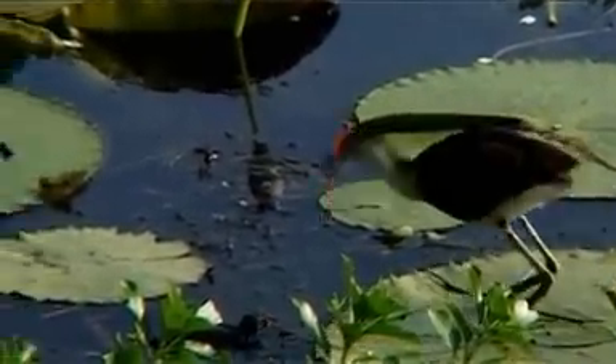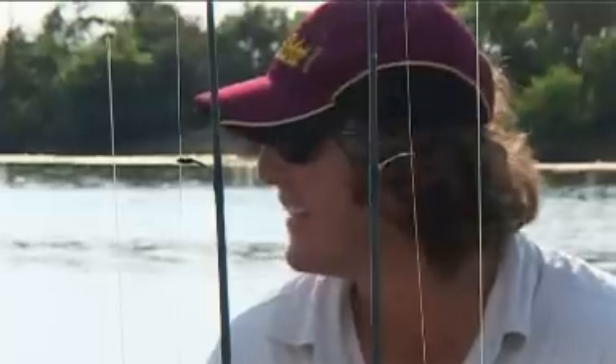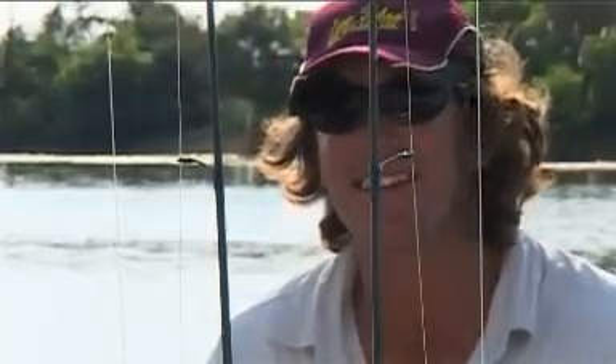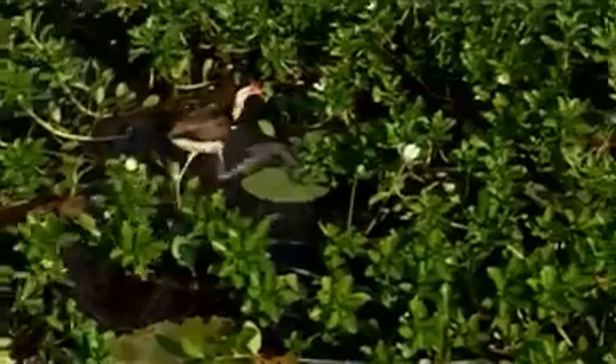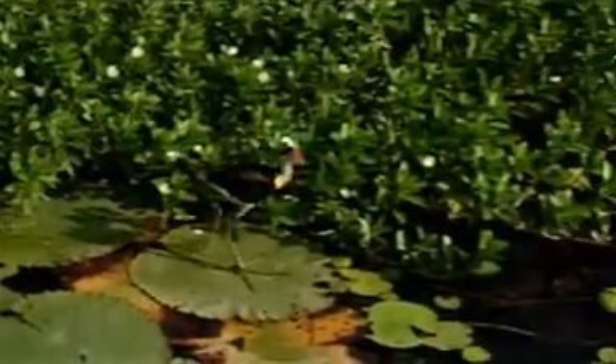This is the male. The female's got a really bright red comb up on top of her head — she's quite a character. She'll invite the male to sit on the nest, and as soon as he does, that's it, she's gone. You can see his big feet now as he displaces his weight over the lilies.